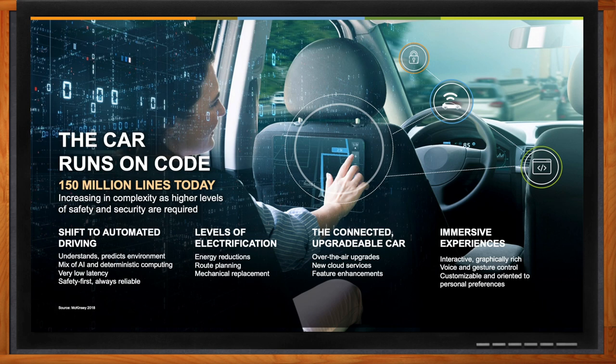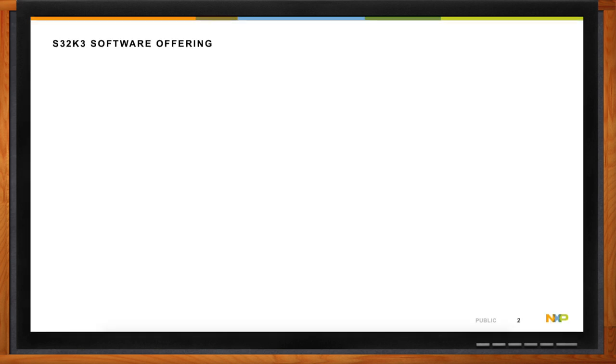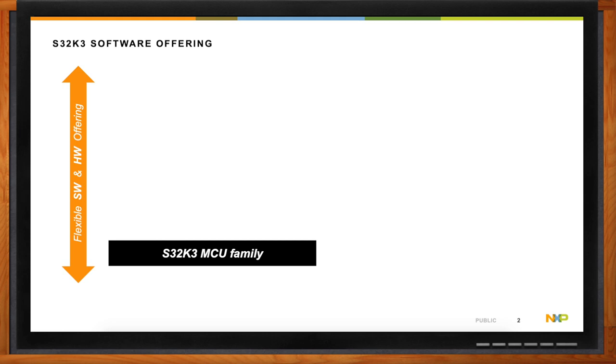So when it comes to automotive software, what are we really looking at with this new S32K3 family? The S32K3 is the latest of our automotive MCU families, launched in November 2021. It brings elements we've had before but builds on them in many areas. We provide a variety of software with all of our auto processors, and we've upgraded and added to that with this latest product range.